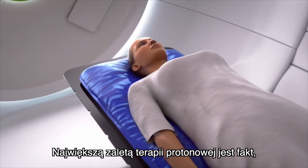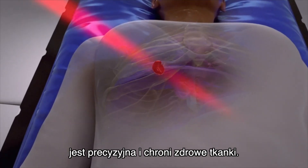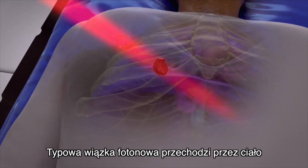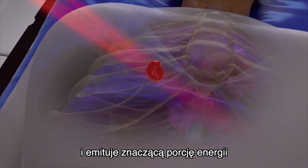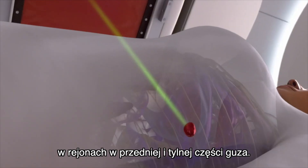The greatest advantage of proton therapy is that, unlike typical radiotherapy, it is precise and able to protect healthy tissues. The typical photon beam goes through the body and emits a significant portion of its energy in regions in front of and behind the tumor.